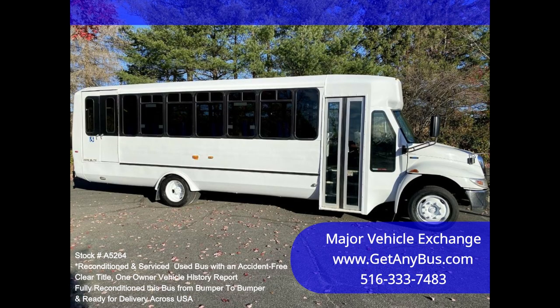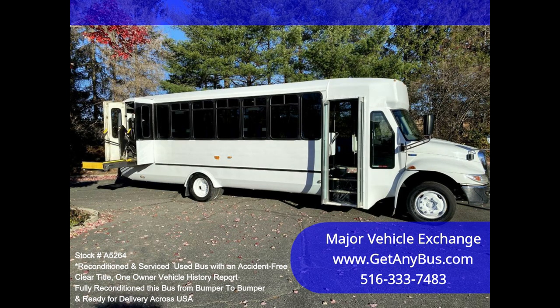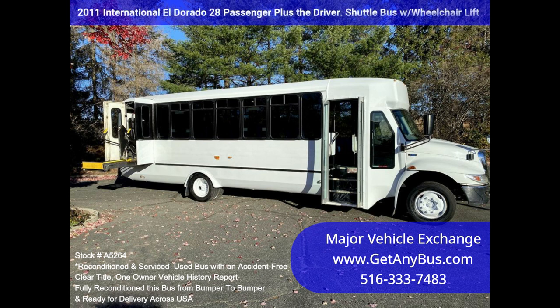Clean title, one owner, accident-free vehicle history report. Perfect for tours, charters, limo service, shuttle service, church, college sports teams, casino runs, assisted living homes, winery tours, RV conversion, and much more.